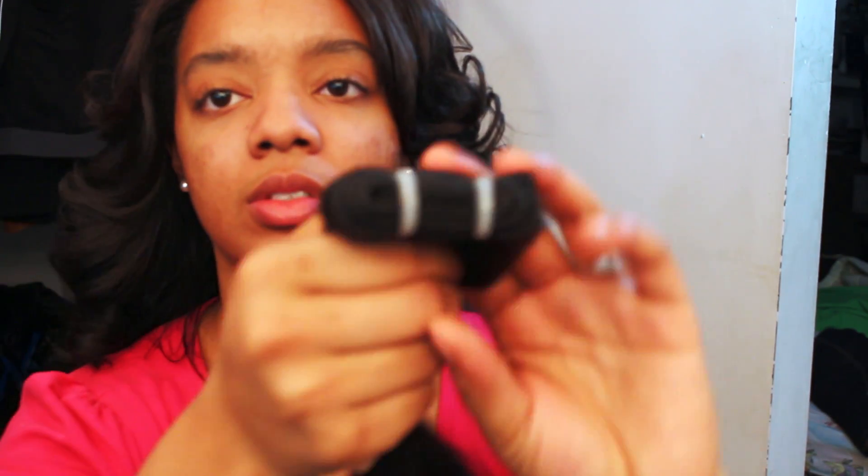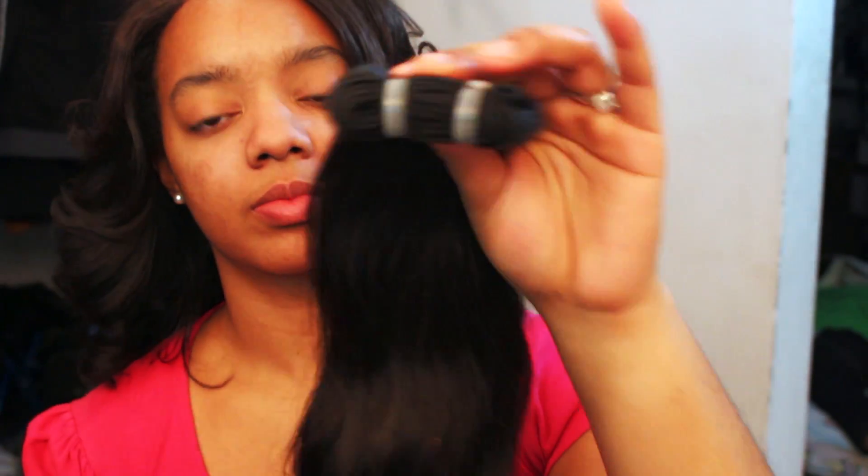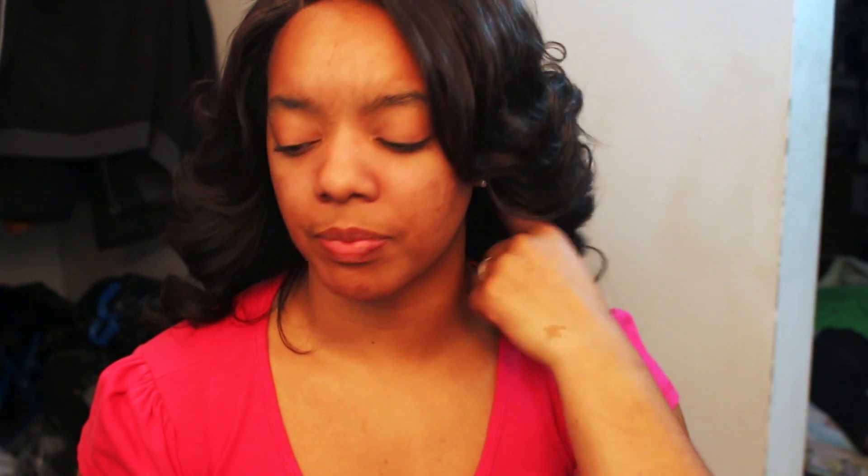I'm really excited to try this Cambodian hair. My favorite Brazilian is drama hair. They're also going to be featuring Malaysian hair, so stay tuned for that.